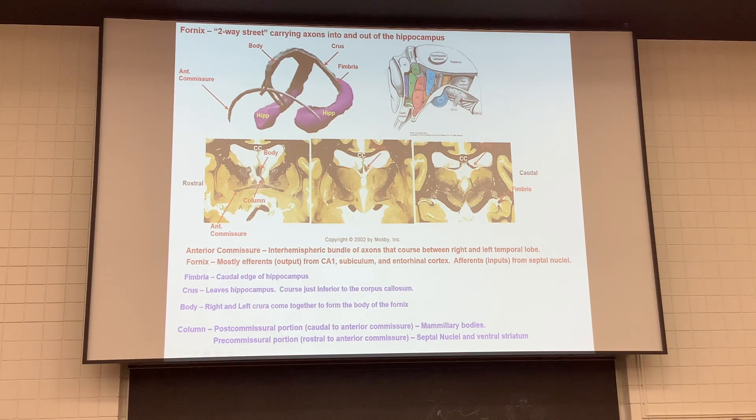The bulk of the post-commissural axons go posterior through the hypothalamus, and most terminate in the mammillary bodies of the hypothalamus. There are then projections from the mammillary body up to the thalamus itself.